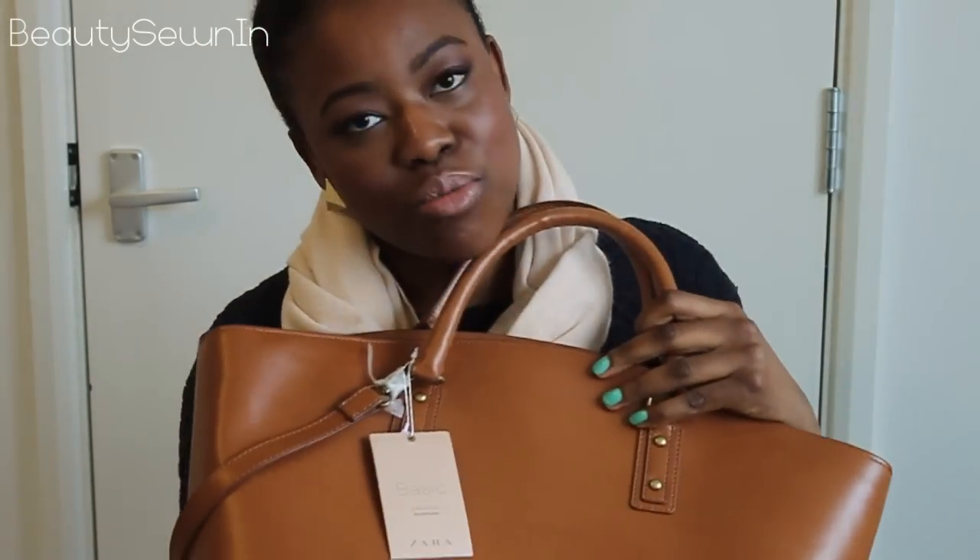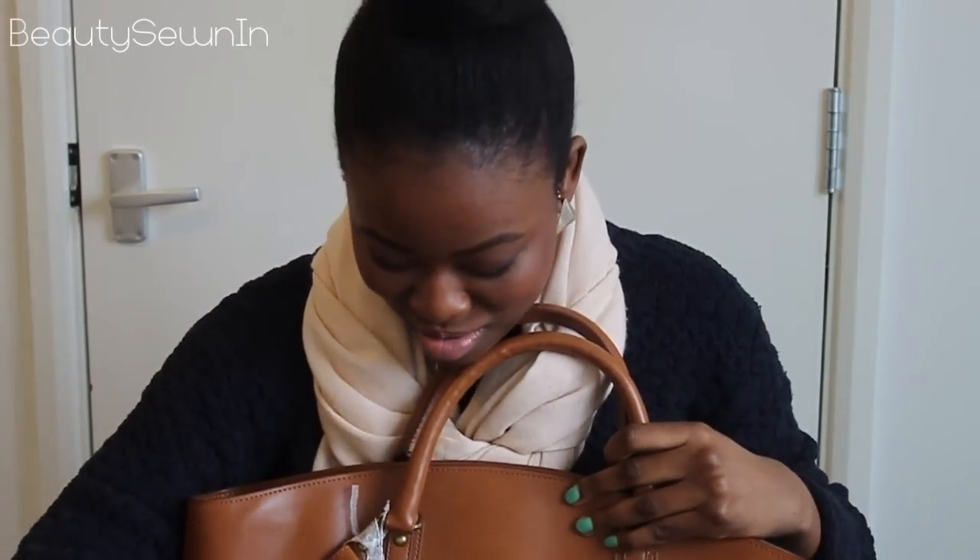I love it so much already. Anyway, those are the things that I've recently picked up. I hope you guys enjoy this haul, and I will talk to you guys next time. Bye.